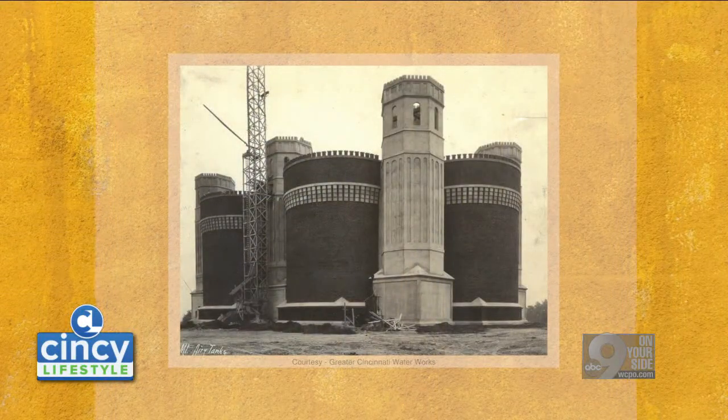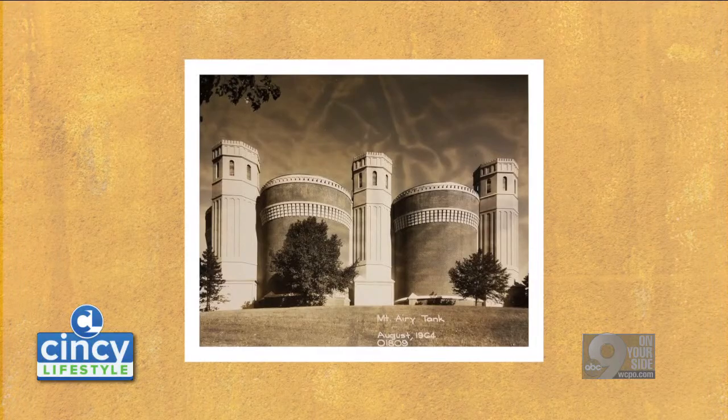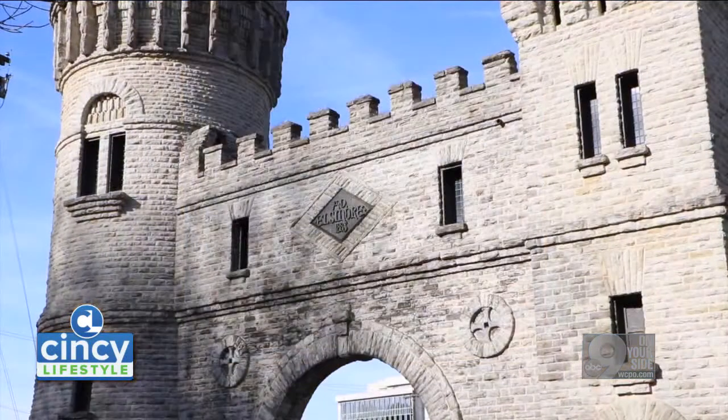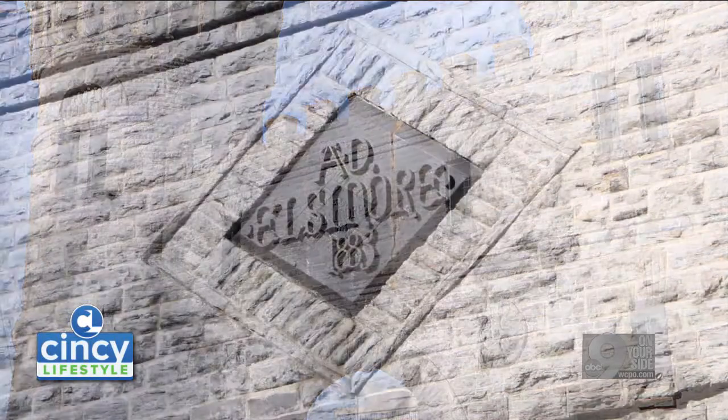He intentionally made them look like a castle to reflect the castle structure that was on Elsinore over by Eden Park, because that had been a water works structure.